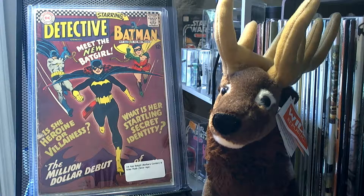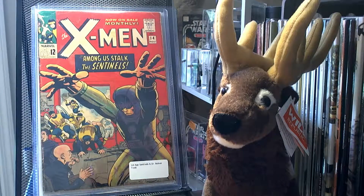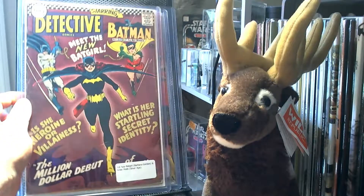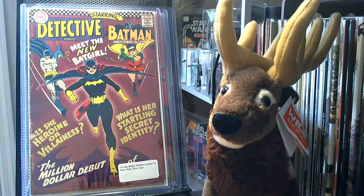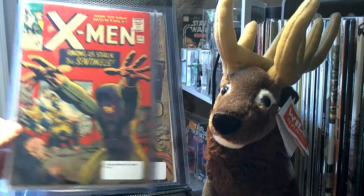I picked up Detective Comics number 359 — it's the first appearance of Batgirl, the Barbara Gordon Batgirl, and the first Killer Moth in the Silver Age. Also a great cover. I picked up Uncanny X-Men number 14 — it's the first appearance of the Sentinels and Dr. Bolivar Trask.